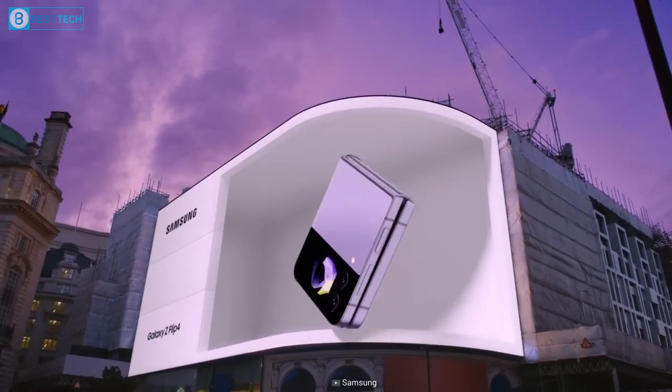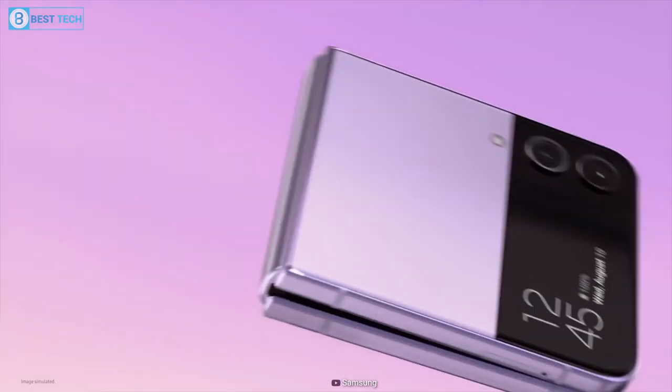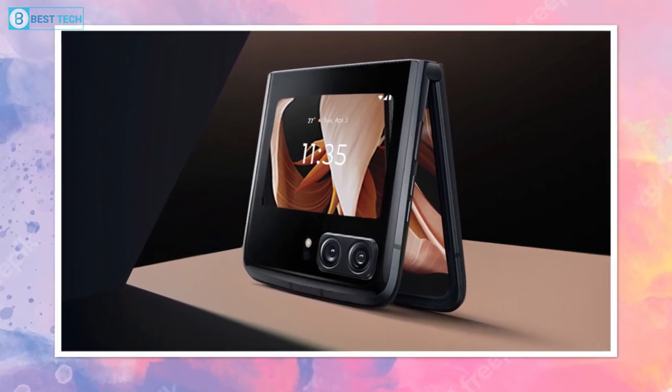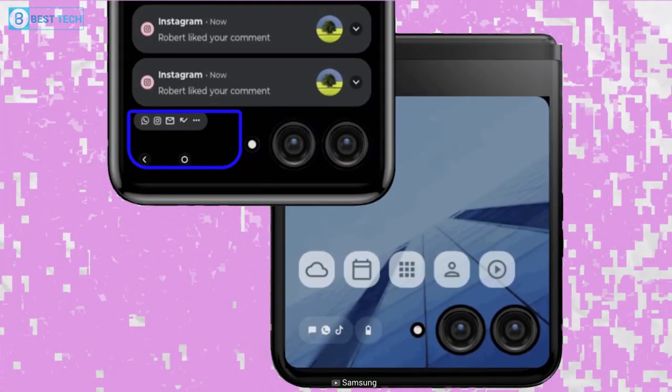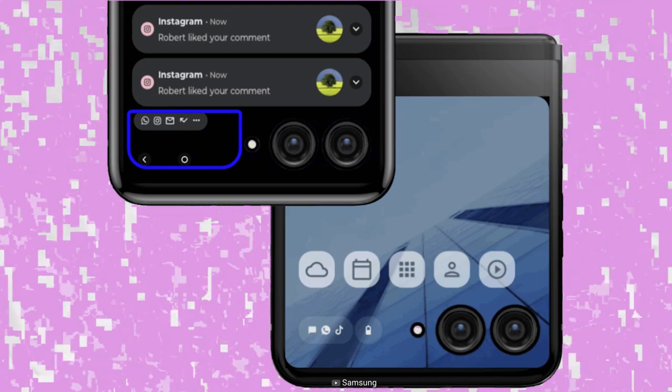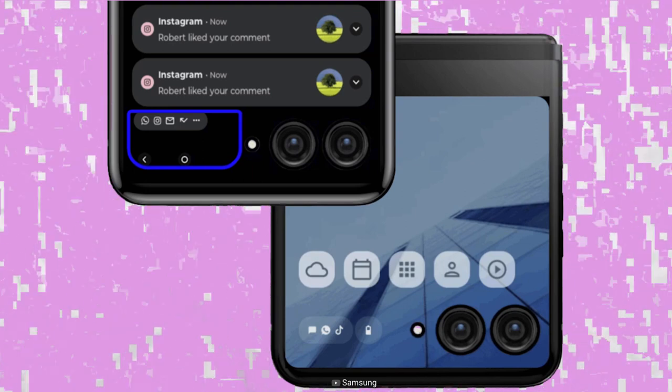By the way, Samsung isn't the only one coming up with this design. Their old rival Motorola is also working on literally the same design for their cover screen. Evan Blass shared the official marketing renders of the upcoming Motorola, and it's going with pretty much the same approach as Samsung, except the camera is in a horizontal layout.